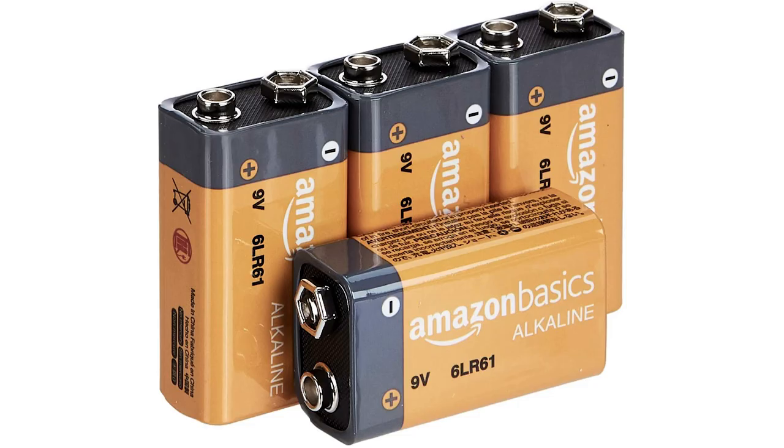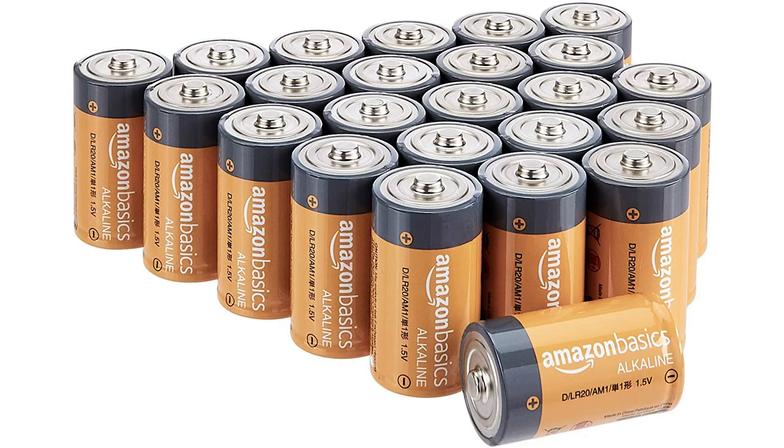Oh, and PS — stock up on batteries. They're cheap, they can be stored for 10 years, and they'll be able to operate all this stuff for quite a while.